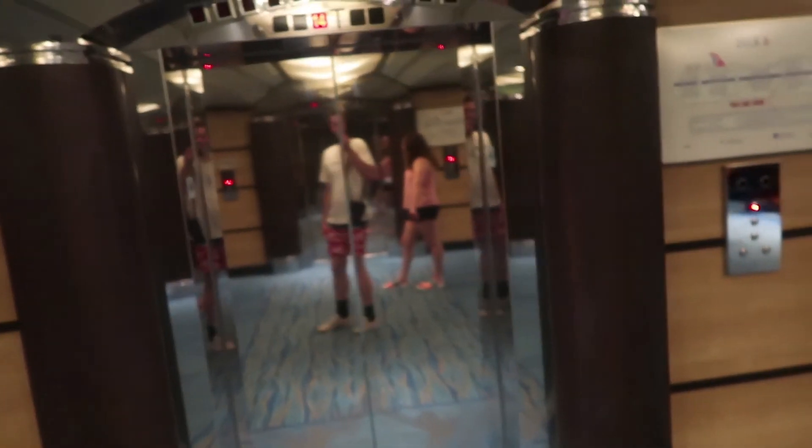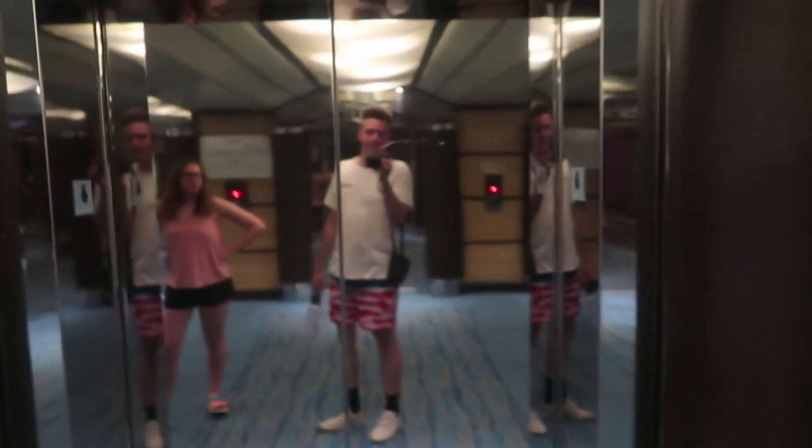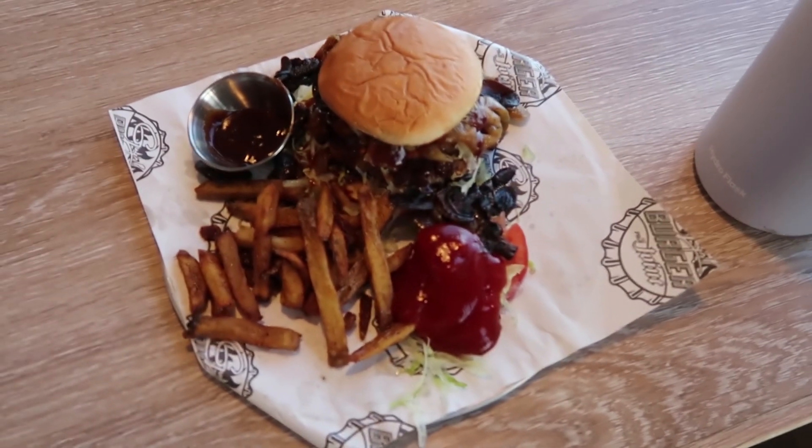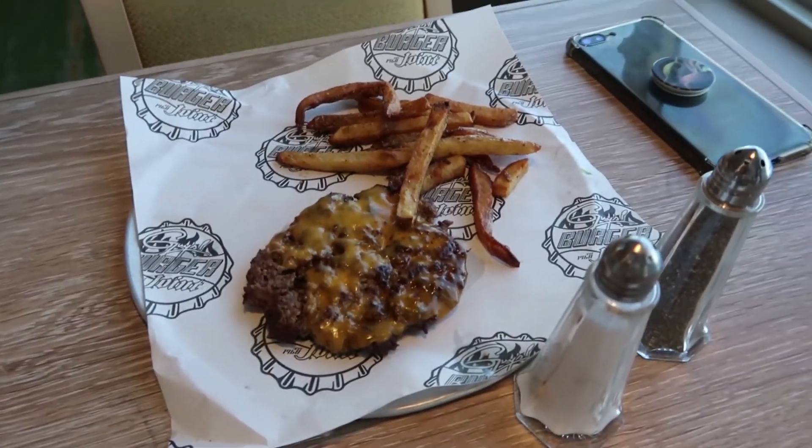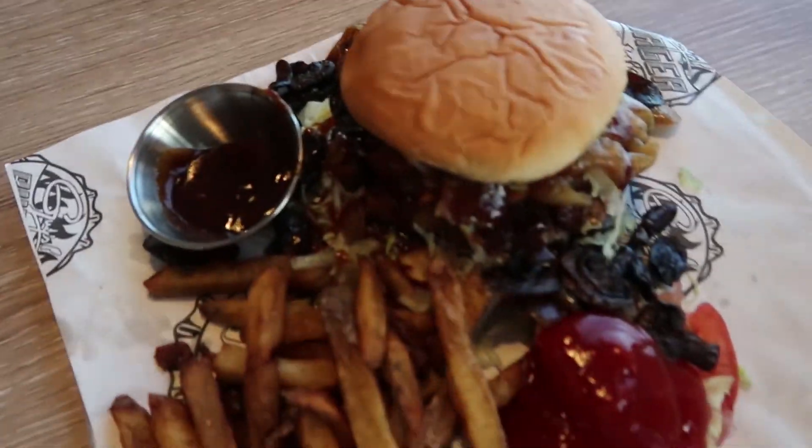We're at the elevators and we're so hungry — we just got off the excursion, went to our room, changed, and now we're going to find some food. We went straight to Guy's Burgers. Got a Guy's Burger with salted onions and mushrooms on it. Ray just got a plain one — just meat. Here's the island over there.